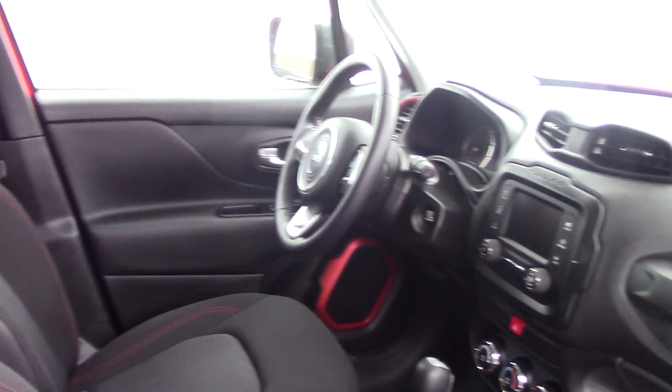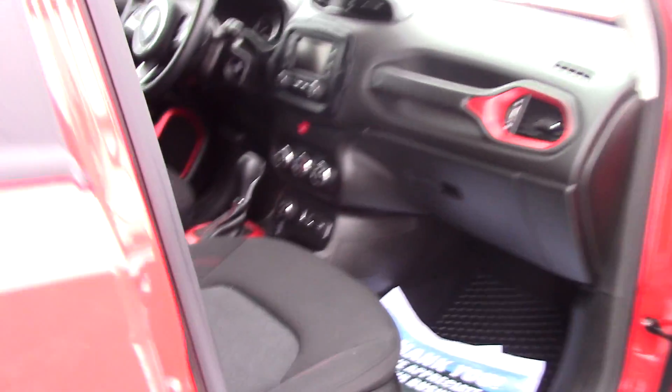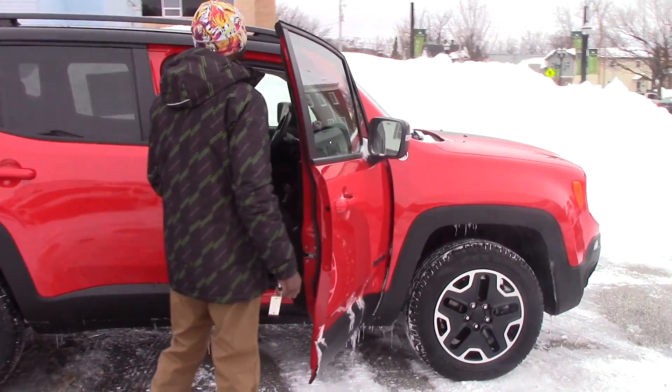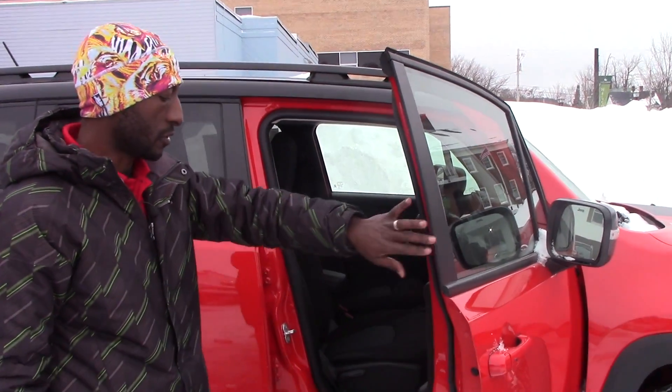You have different drive modes: sand and snow, and all-wheel drive. You also have a backup camera, air conditioning display, cruise control and steering controls. You have Bluetooth so you can connect to your phone for hands-free calling.